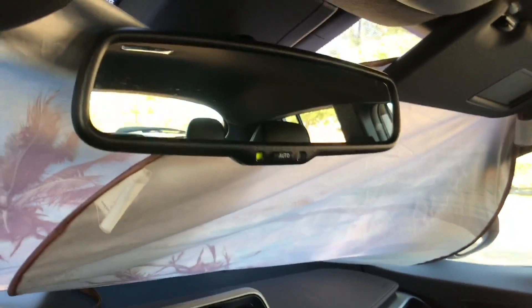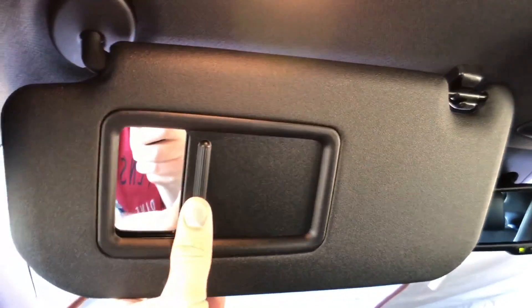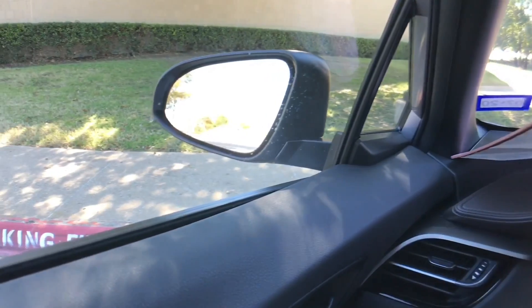We do have an automatic dimming mirror on every single trim level, which is good to see. There's no moonroof and no LED interior lighting. We have a vanity light with a mirror, but the visor does not slide out or have an extendable piece. Looking at visibility, about what you'd expect — entire cars can get lost behind that rear pillar, and the back window is not too big. Definitely set your mirrors right, and good thing you have blind spot monitoring on this trim.